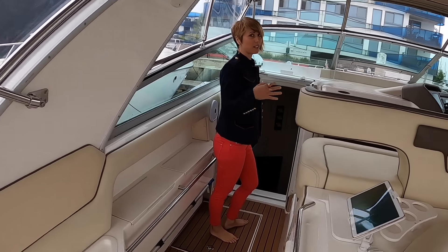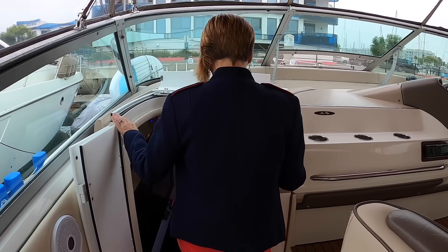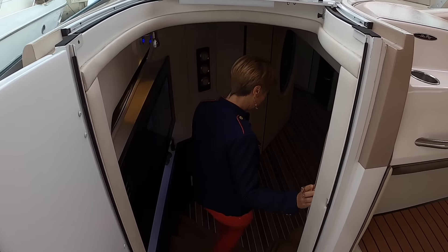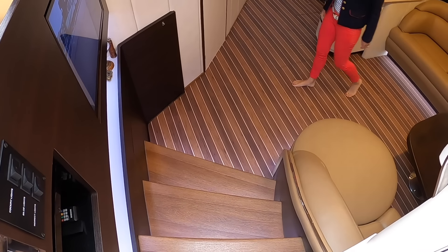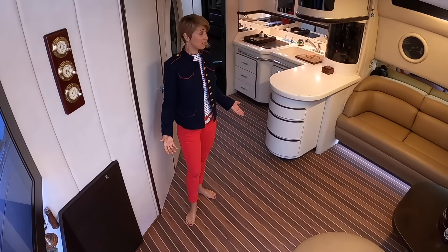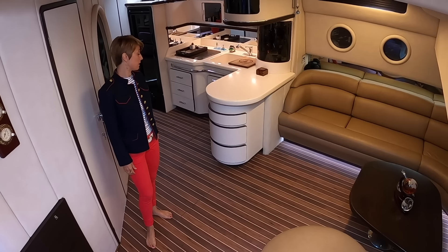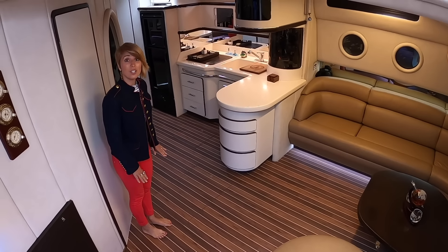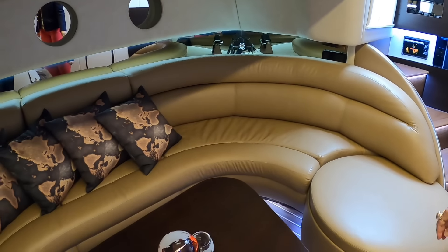Let's check out down below. I think this is definitely a pretty impressive transformation. Wow, check it out. Can you guys tell that this is a 1994 Sea Ray? Absolutely not — it looks so amazing. This floor feels really, really nice. I like those fans — they're very stylish. Really cool.